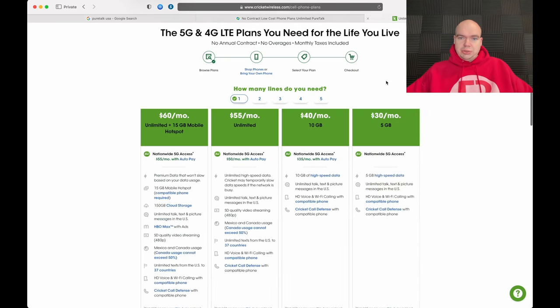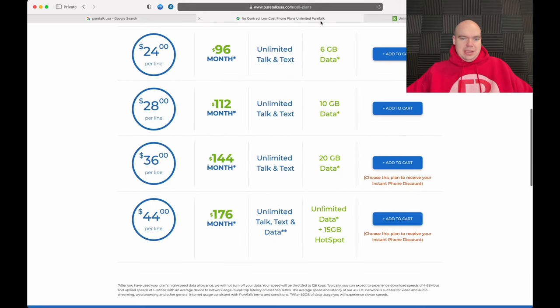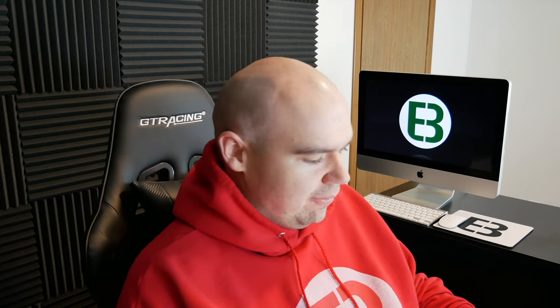Comparing that to Cricket's four-line plan: four lines of unlimited data for $100 a month. Or with the plan that includes 15 gigabytes of mobile hotspot, it's $33 per line at Cricket versus $44 per line at PureTalk — that's $10 more per line, which adds up to $40 more total. So if PureTalk is claiming they offer some of the lowest prices in wireless, that is simply not true.